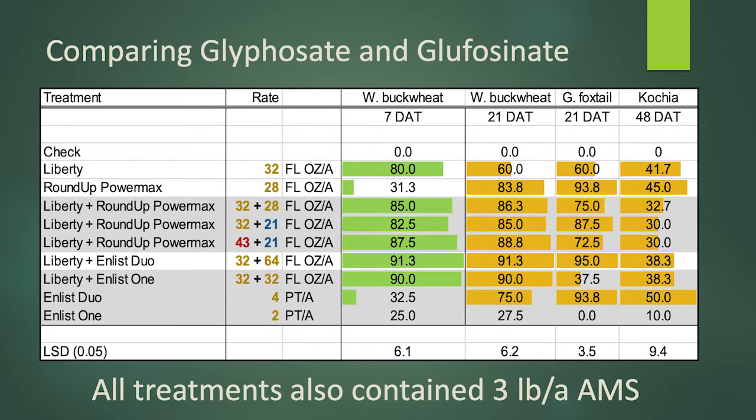Moving on to the results — we have a couple of years now where we're able to get some good evaluations of weed species using both products alone or together, including some combinations that include Liberty. What we tried to do was use a standard rate of 32 ounces of Liberty and 28 ounces of Roundup PowerMax as our standard, and then we would either reduce the rate of the Roundup or increase the rate of the Liberty in certain situations to see if we can tease out some differences.